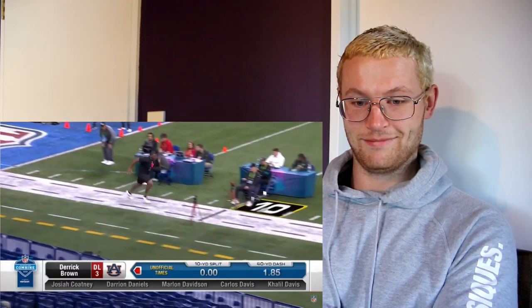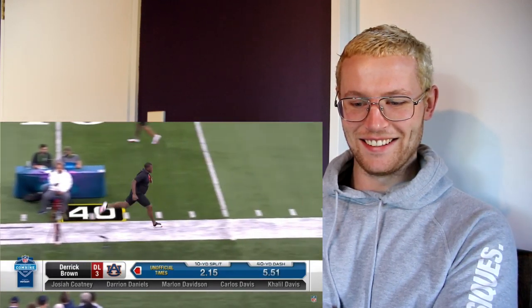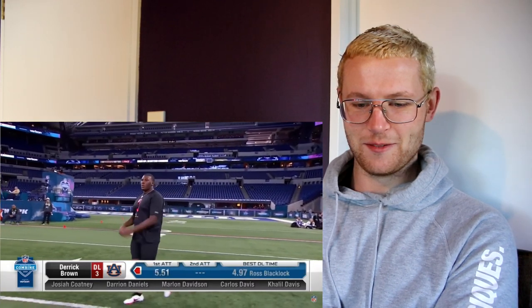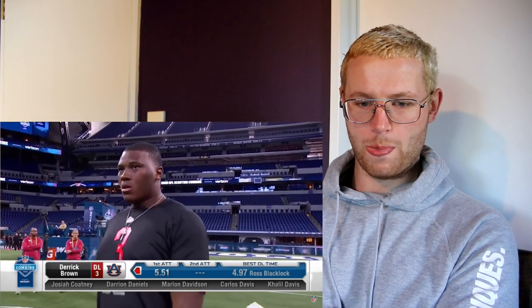He was up quick — I think they missed the time. They missed the time, that's not right. He was moving better than that. We'll see what's what on that, obviously. That's not right. That's the second best player in the draft in my opinion — 5.11 is what it was. Derrick Brown.